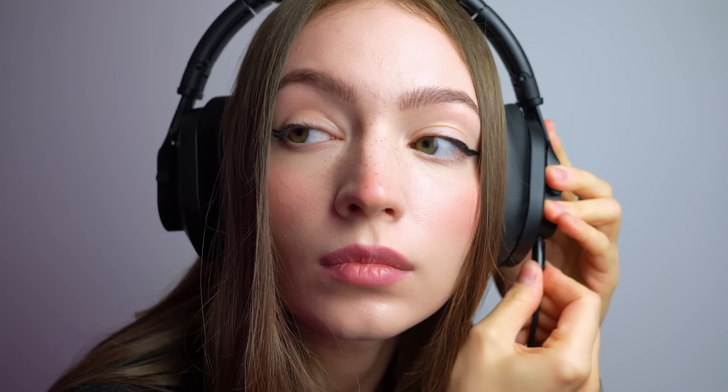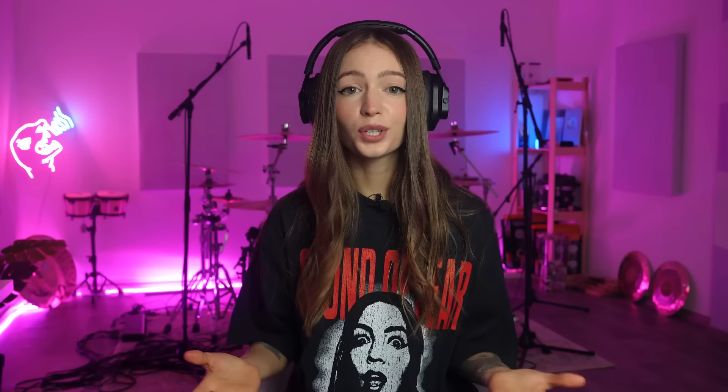Their foldable design makes them easy to store or carry around, and the detachable 3-meter cable adds flexibility for any workspace. If you're looking for professional headphones on a budget, you should definitely check them out. Hit the link in the description to learn more and get yours from Thomann with worldwide shipping available.